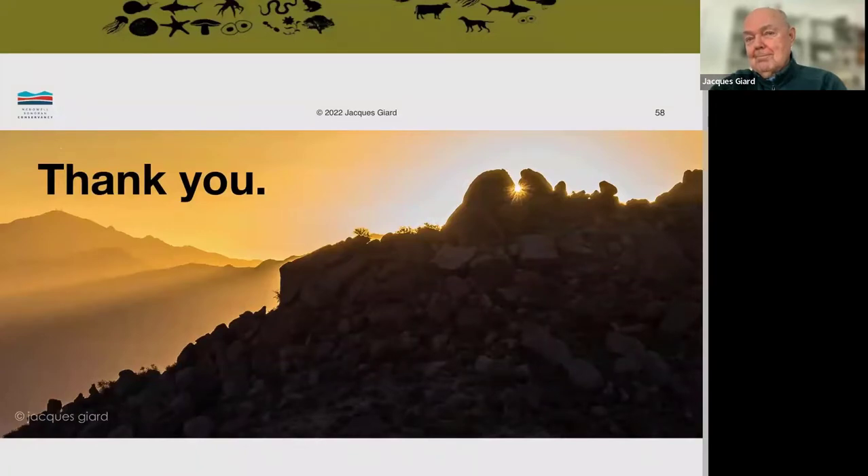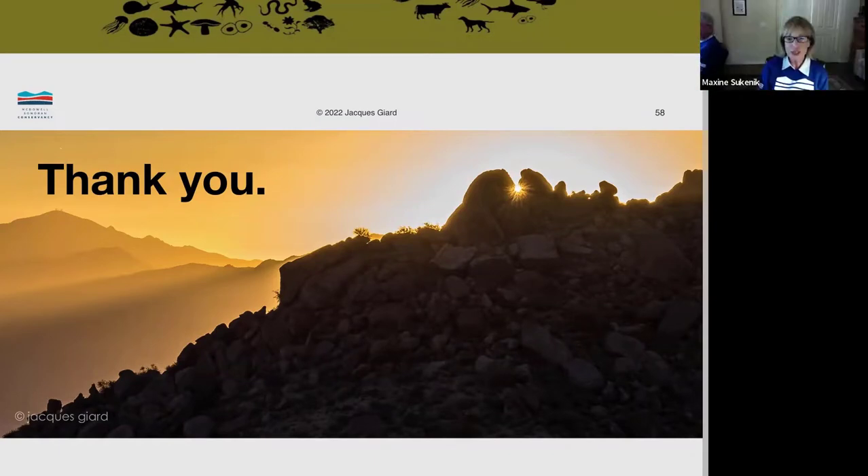Thank you, Jacques. This was awesome, there's so much new stuff. I just have to comment on the adaptability discussion, because I think we've all changed and learned to adapt a lot in the last couple of years — doing things we never thought we could do. So hopefully we've become more adaptable creatures.